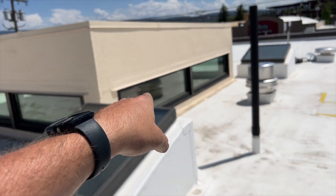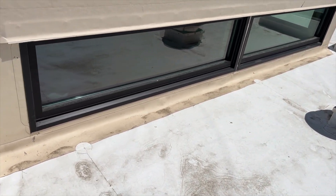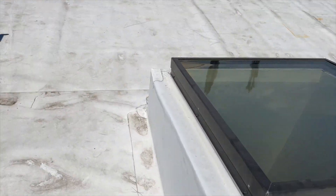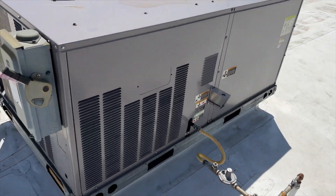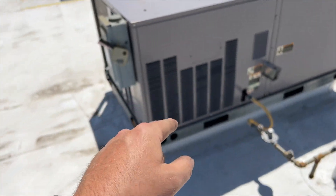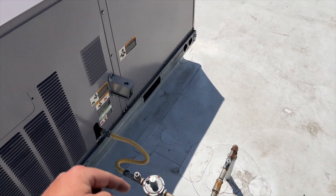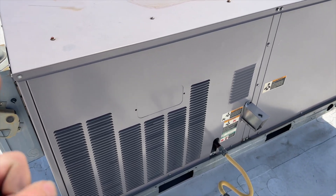They just put in these new high-efficiency windows. I shot them from the inside and they're showing 83 degrees of radiant heat coming in. If I shoot from outside it's 104, so it is blocking quite a bit of heat — probably be a lot hotter without them. Right now it's calling for cool but as you can see it's not actually cooling. The blower motor sounds like it's running but that's about it. We're going to verify we're receiving the call for cooling and go from there.